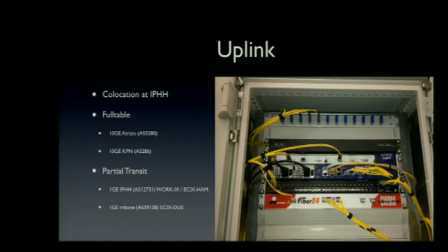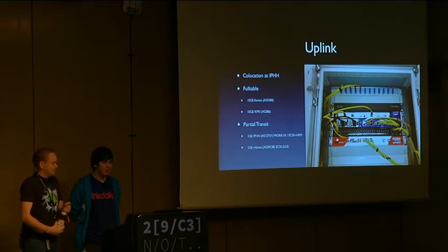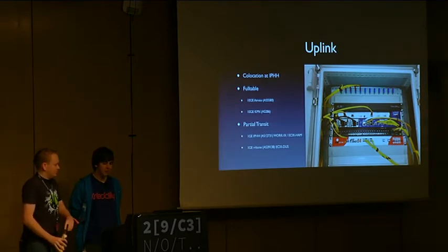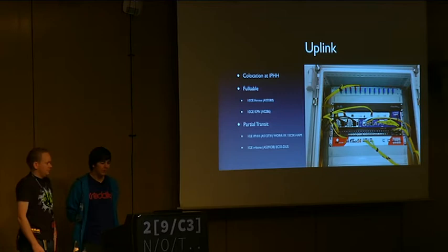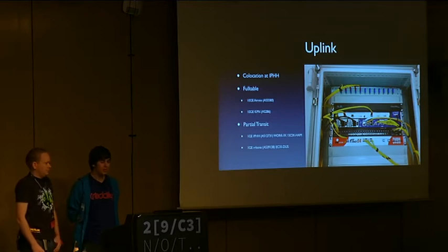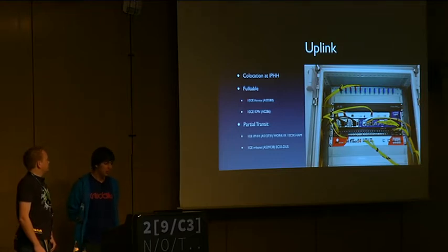So this is basically our uplink pop in some data center. We have every year and at every location the same thing — we have one dark fiber into the building, and from the building it goes to some data center in the city where we collect our upstreams, put some multiplexers and bring all the traffic to the congress location. This year we have like 22 gigs uplink, with 2 times 10 gig with a full table